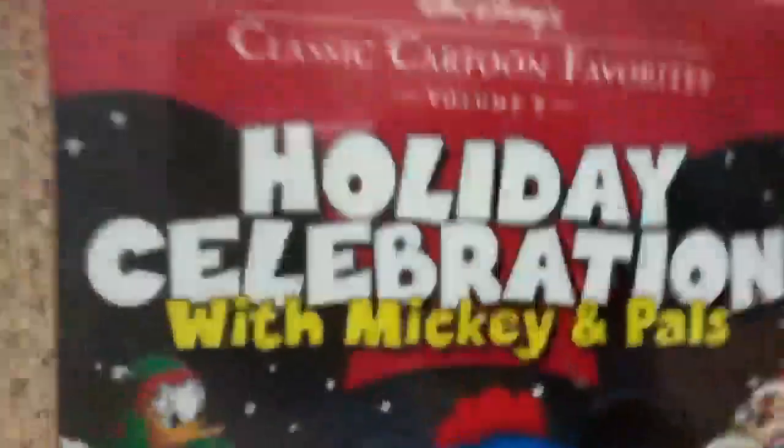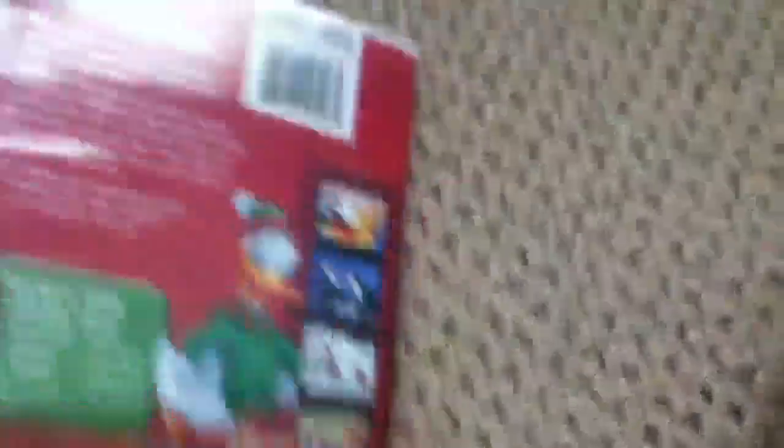Chicken Little is okay. For the first Disney computer-animated film not made with Pixar, it's pretty good. The next DVD is a cartoon collection — a classic cartoon favorite, a holiday celebration with Mickey and Pals. Disney's Fastplay. There's the spine.